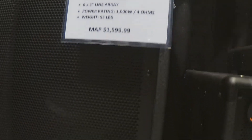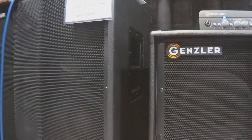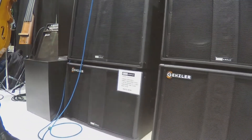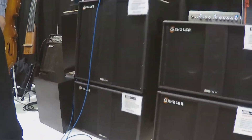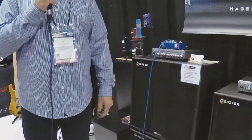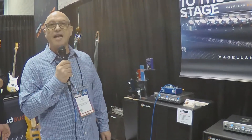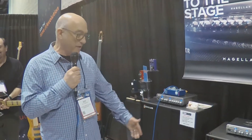This offers the 210 slant on the bottom with the 410 straight on top, all powered by our Magellan 800 heads, which continue to be very popular. The guys love the simplicity, the tone, and the power that the head offers. We're doing exciting things here at Gensler, doing very well, and we hope you have a chance to check out the products at your local dealer. Thank you guys for stopping by and checking everything out.